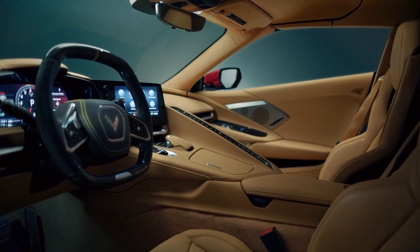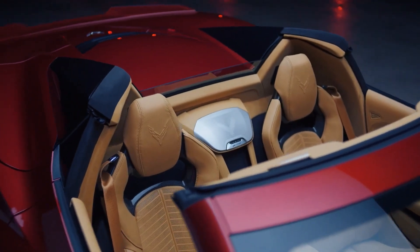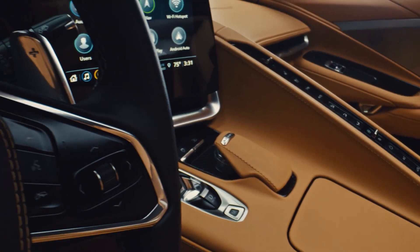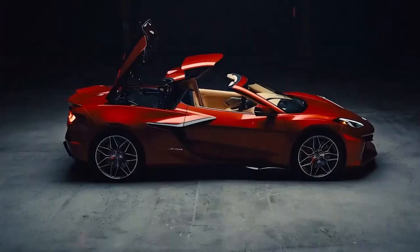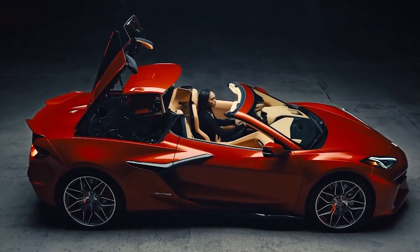Moving ahead, similar to the C8 Stingray, the C8 Z06 can be bought in two body styles: a two-door coupe with a removable hardtop panel and a two-door convertible with a retractable hardtop.